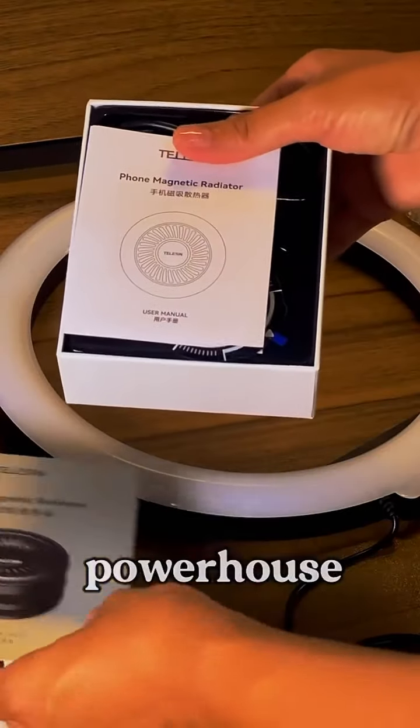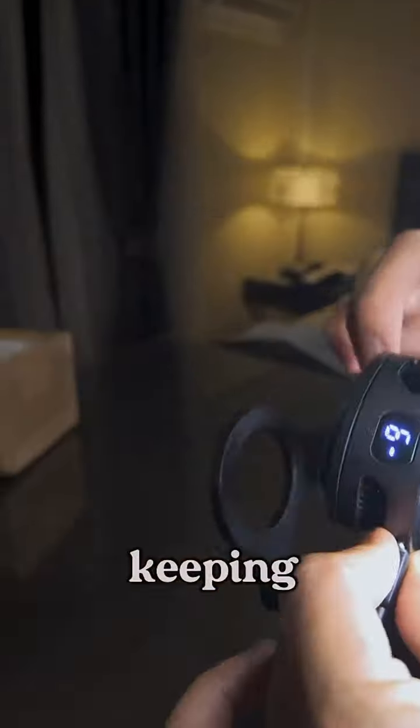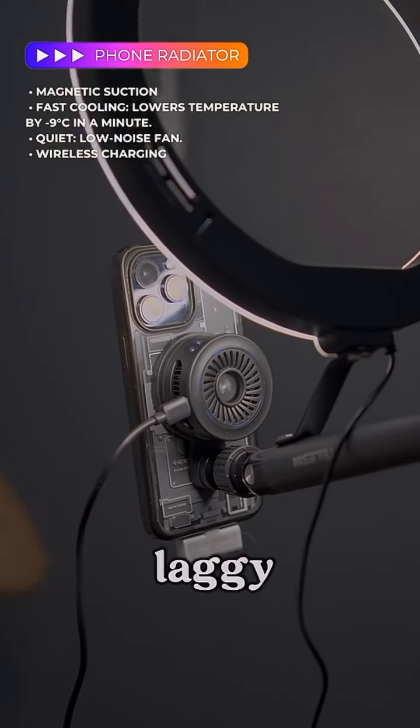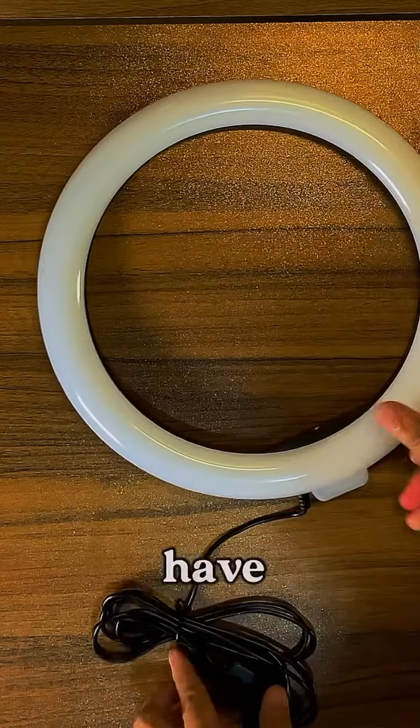This little powerhouse — the Telecin phone radiator — cooled my phone within seconds, keeping it from overheating. Plus, it charges wirelessly at the same time. No more sudden shutdowns or laggy performances.